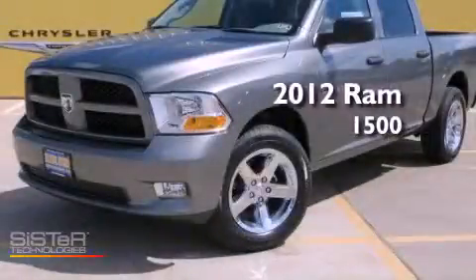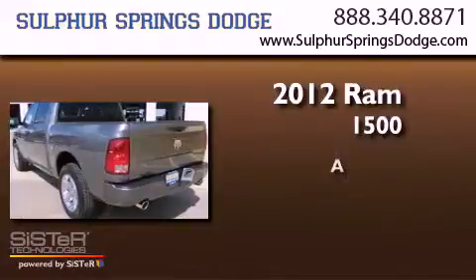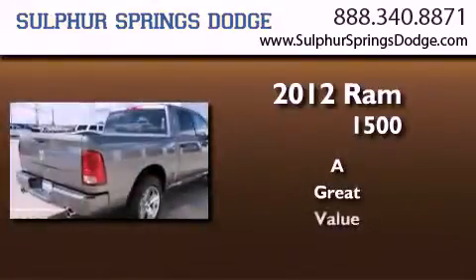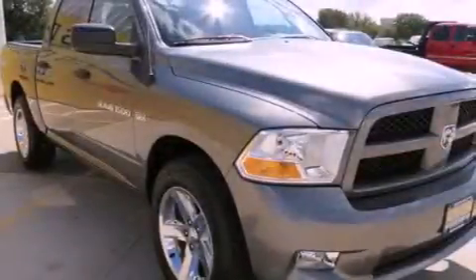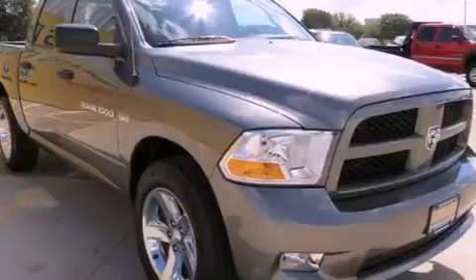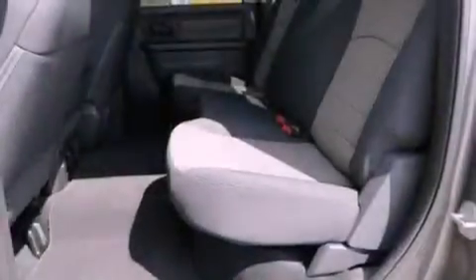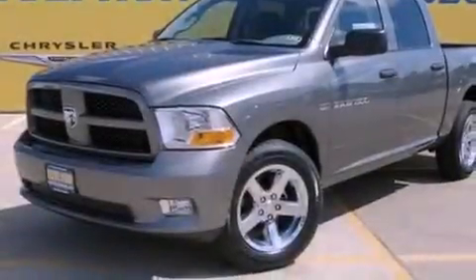This is a brand new 2012 Ram 1500. Features include a low tire pressure indicator, heated side view mirrors, a Sentry key theft deterrent system, stability control, halogen headlights, an anti-lock braking system, side curtain airbags, rear seat child-proof door locks, and air conditioning.